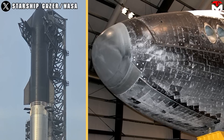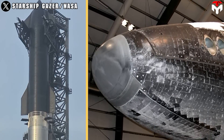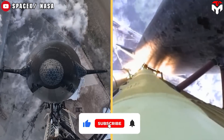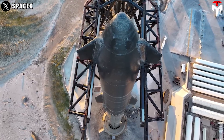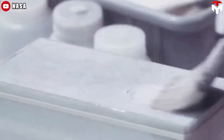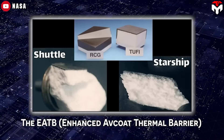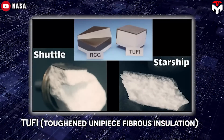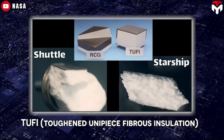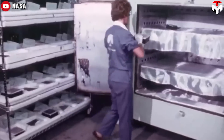There are indeed similarities between the thermal protection systems used on SpaceX's Starship and NASA's retired Space Shuttle orbiter. It's certainly plausible that SpaceX's engineers drew inspiration from various thermal protection technologies, including those used on the Space Shuttle orbiter when designing the thermal tiles for Starship. The EATB — Enhanced Avcoat Thermal Barrier — tiles with TUFI (Toughened Unipiece Fibrous Insulation) coatings with added molybdenum disilicide, introduced in the later years of the Shuttle program, were known for their improved durability and performance compared to earlier tile designs.